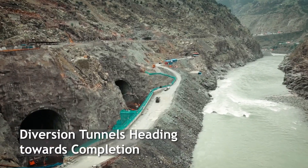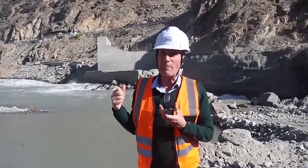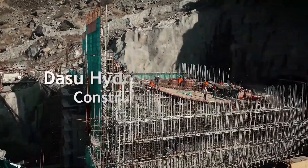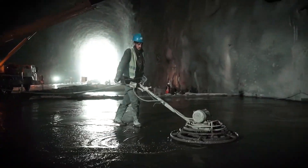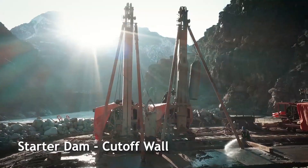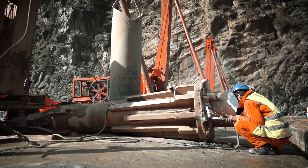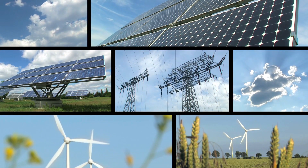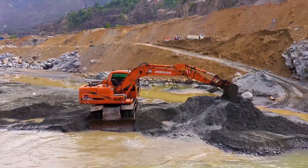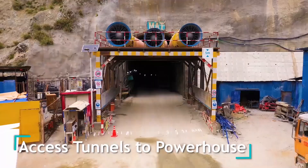The journey towards realizing the Dassu hydropower station began with a comprehensive feasibility study completed in 2009. Preparatory construction works for Phase 1 commenced in May 2015, with the main dam construction initiated in mid-2017. Phase 1 of the project is slated for completion by 2023, marking a significant milestone in Pakistan's energy landscape. The construction of Phase 1 primarily involves the development of a roller-compacted concrete gravity dam, ancillary structures, and an underground powerhouse.